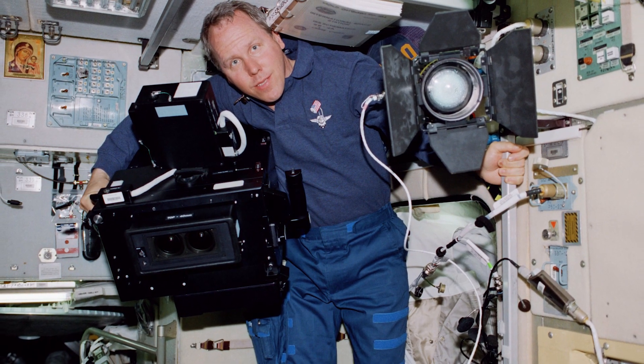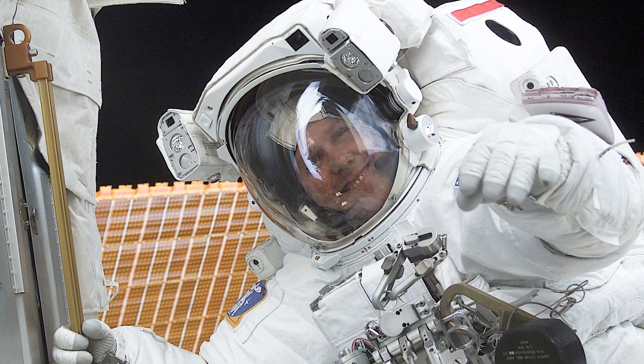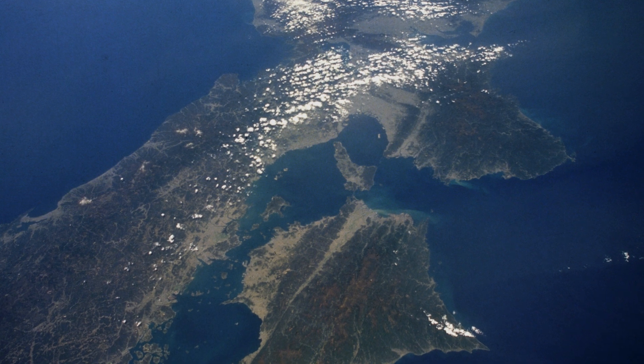I flew four times on the Space Shuttle back during the 1990s and 2000s — 53 days in space overall with a trip to help build the International Space Station. The other three missions were science missions, and in particular, two of them were really interesting to me as a planetary scientist.